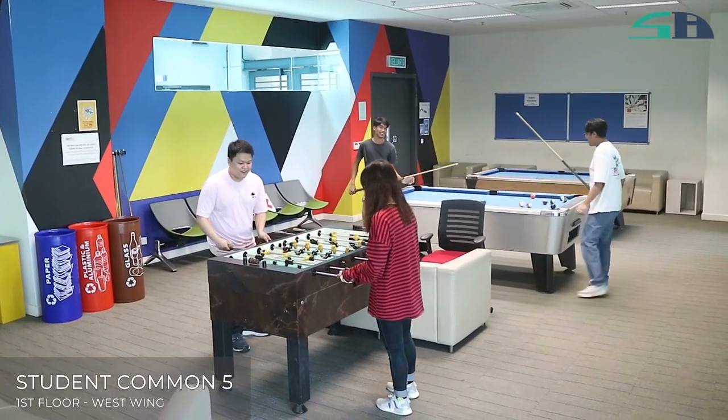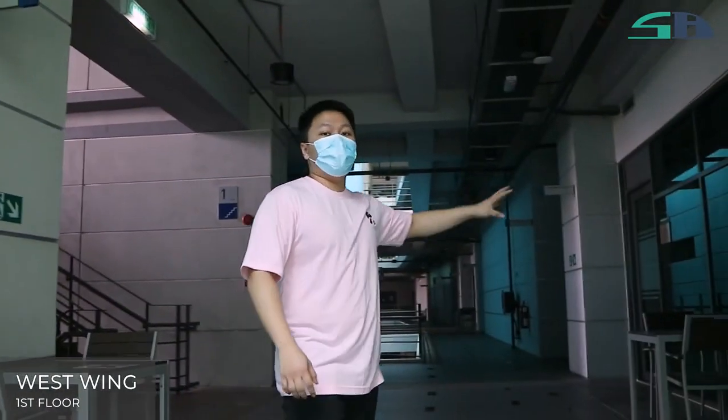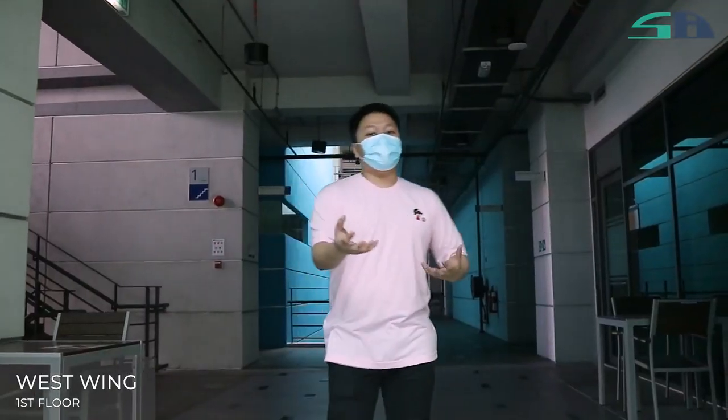This is SC5 — this is where the fun stuff happens. We have two snooker tables inside. We also have study rooms, learning studios, as well as two computer labs over here if you need to use them.